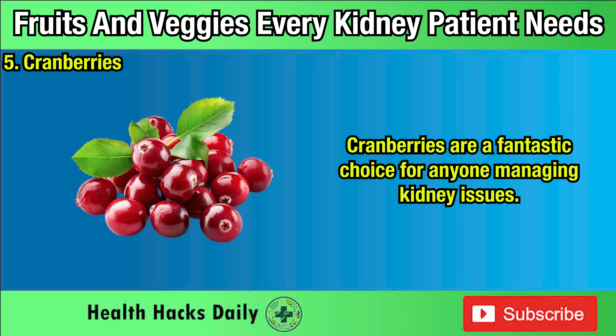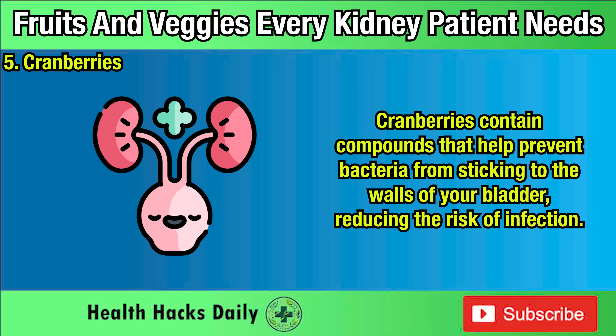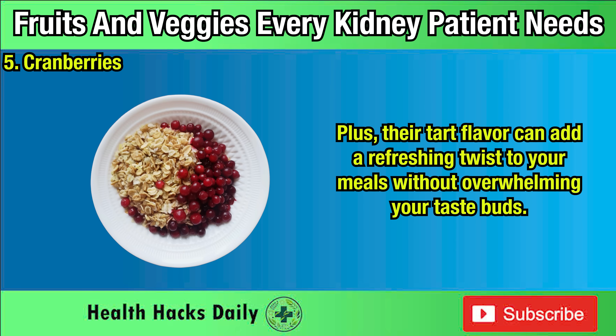Five: Cranberries. Cranberries are a fantastic choice for anyone managing kidney issues. Not only are they incredibly low in potassium — with just 40 milligrams per 100 grams in their dried, sweetened form — but they also offer powerful benefits for your urinary tract health. This is especially important for kidney patients, who are more prone to urinary tract infections. Cranberries contain compounds that help prevent bacteria from sticking to the walls of your bladder, reducing the risk of infection. A quarter-cup serving is ideal to keep your sugar intake under control. Whether you enjoy them as a snack, in salads, or as a topping for oatmeal, cranberries are a smart and tasty addition to a kidney-friendly diet, and their tart flavor can add a refreshing twist to your meals.